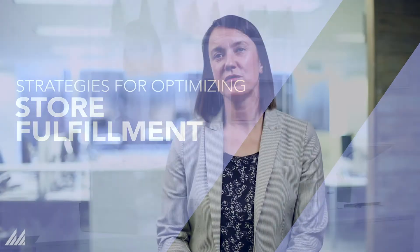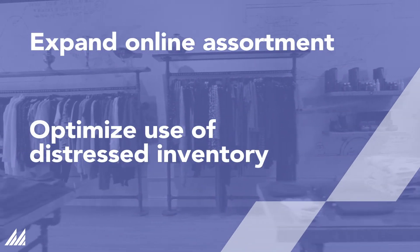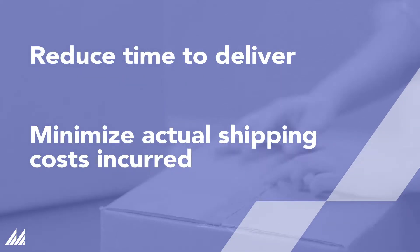The role of retail brick-and-mortar stores continues to evolve and transform. One significant transformation is store fulfillment — the use of stores as distribution centers as part of a retailer's omni-channel program. Store fulfillment allows retailers to expand online assortment, optimize the use of distressed inventory, reduce time to deliver, and minimize actual shipping costs incurred.